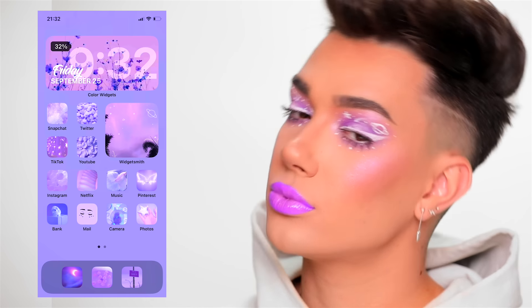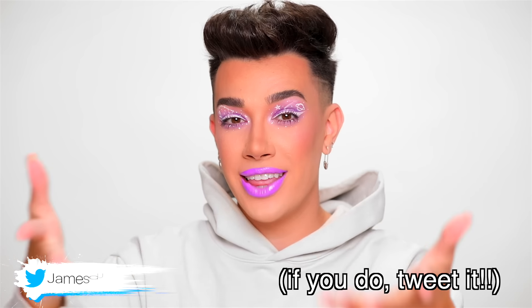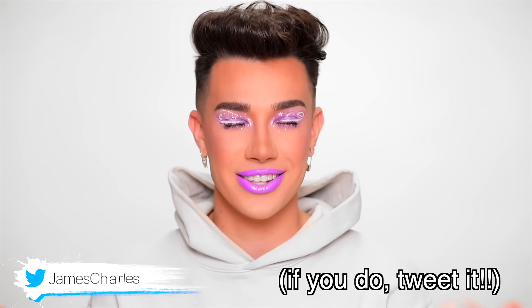For my lips today, of course I'm going to match it right to the eyes, so I'm going to grab the Ofra Las Vegas liquid lipstick. Now that the lips are all on and matching the eyes very, very perfectly, I think that completes this pastel skies look inspired by Leah's iOS 14 home screen. Honestly, this might be one of the first times while doing these like recreating art videos that I haven't been in love with the final look. I think the colors are really cute and the white liner idea was really cute as well, but I just feel like this could have been a lot better. I would love to see how you would recreate this and hopefully do it a whole lot better than mine.